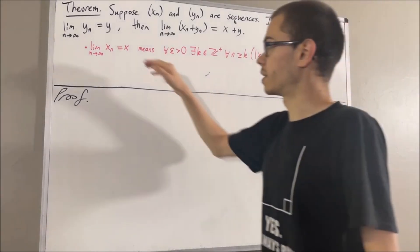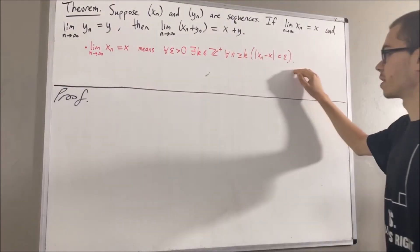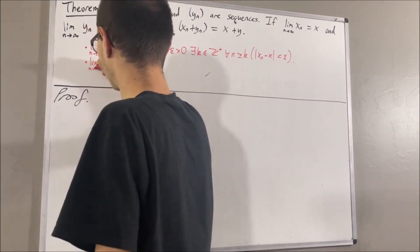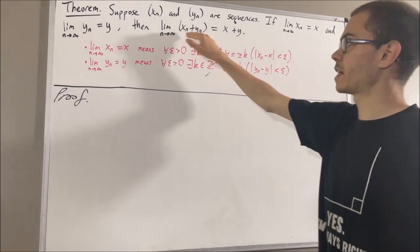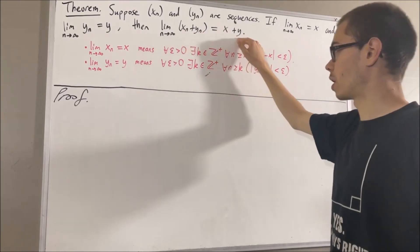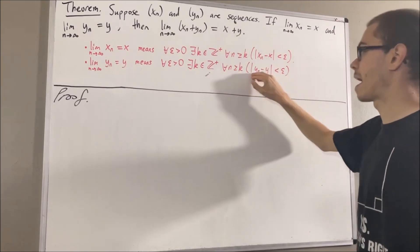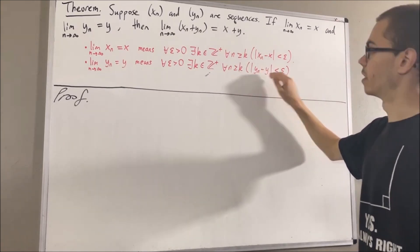Similarly, to say that yn converges to y means exactly the same thing, it's just instead we have absolute value of yn minus y is less than epsilon. And finally, to say that xn plus yn converges to x plus y means the same thing, it's just instead we have absolute value of xn plus yn minus x plus y is less than epsilon.